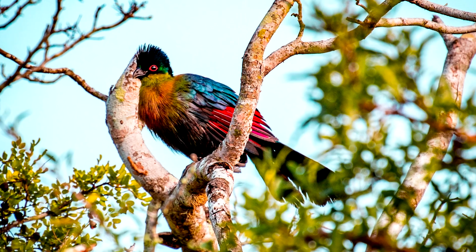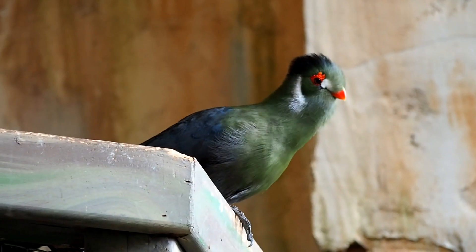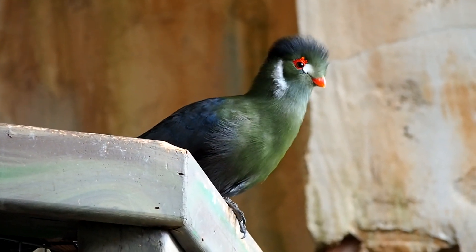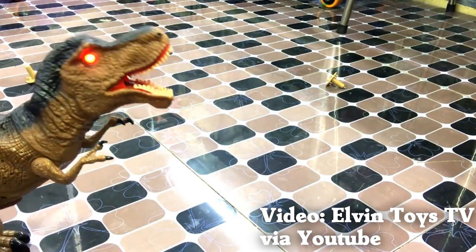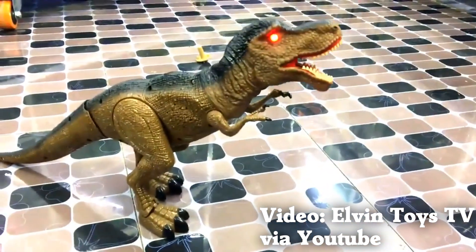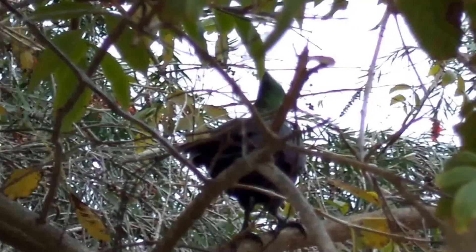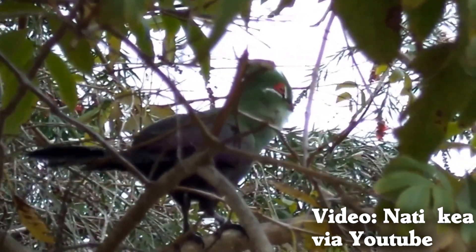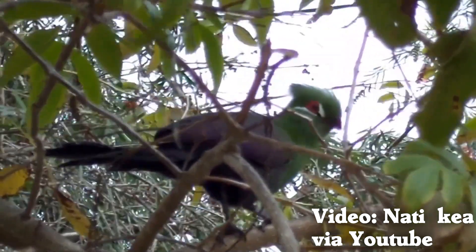Speaking of birds that remind us of dinosaur toys, the Turacos have calls which sound like they're played through a tiny speaker. Here is the call of a toy dinosaur. It sure doesn't seem real.